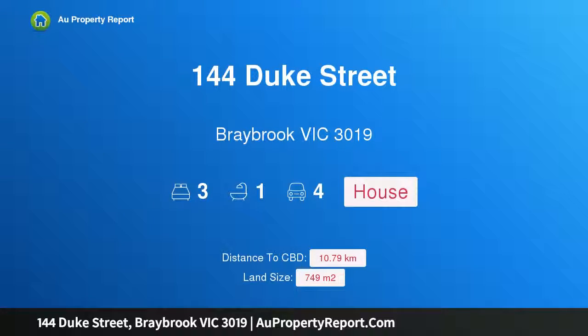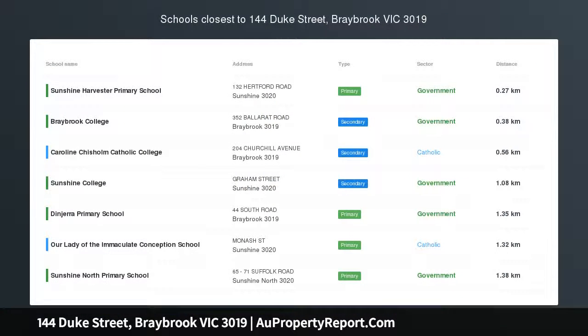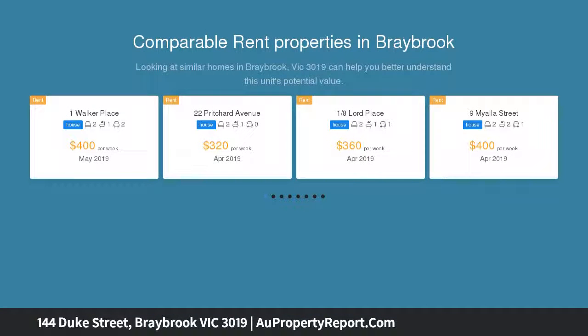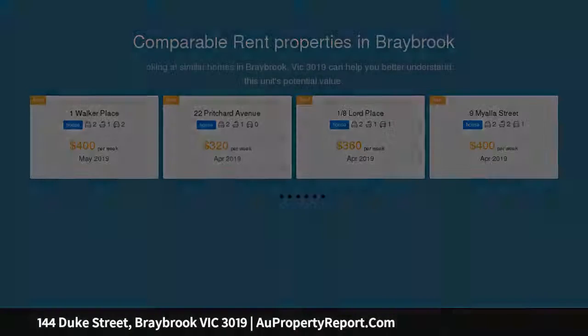Hi, I am glad to introduce property 144 Duke Street, Braebrook, Victoria 3019. Fantastic development opportunity — the vision and thought has already been put into this fabulous corner allotment, and now leaves the chance for one lucky buyer to reap the rewards. Situated on approximately 749 sqm of prime Braebrook land, now is your chance to build these stunning town residences.